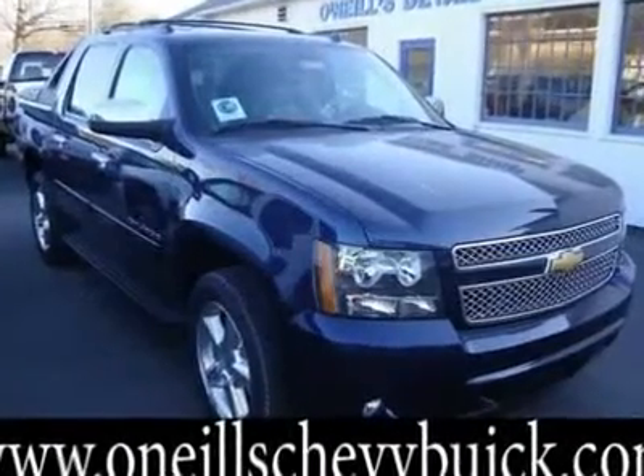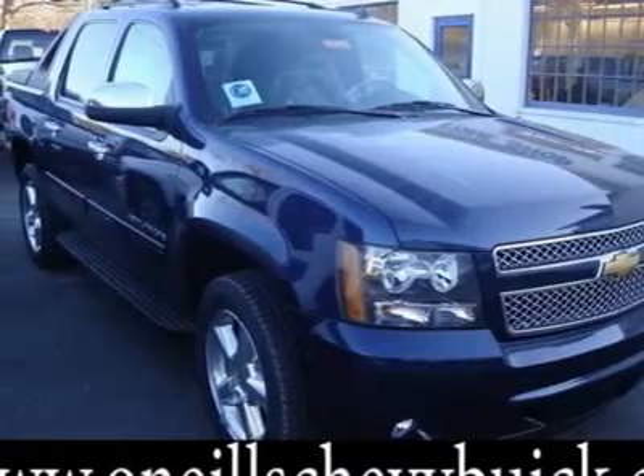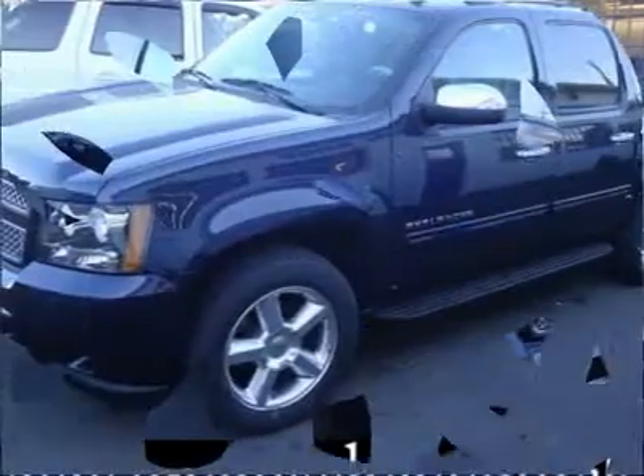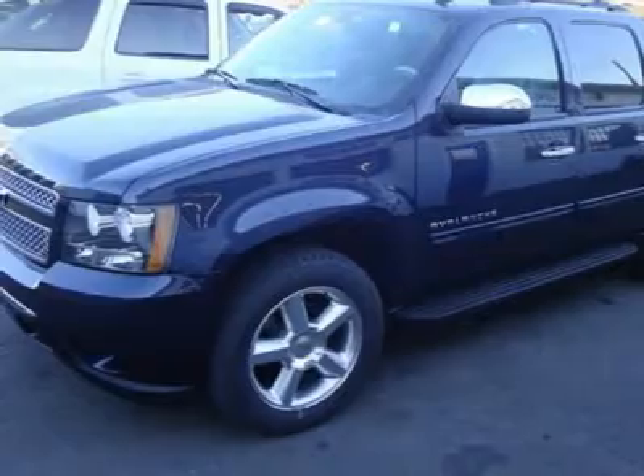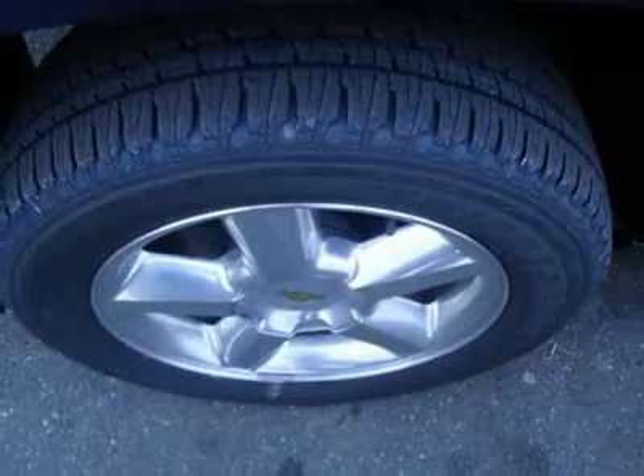You'll love this 2012 Chevrolet Avalanche. This is a car you'll want to take home. With 1 mile, it features automatic transmission and an exterior color of imperial blue metallic. Call us and be the first to open the car door today.